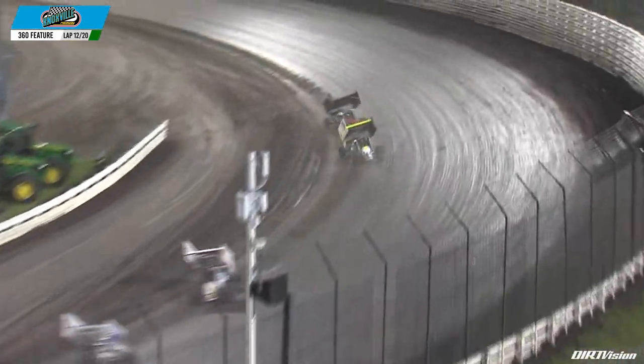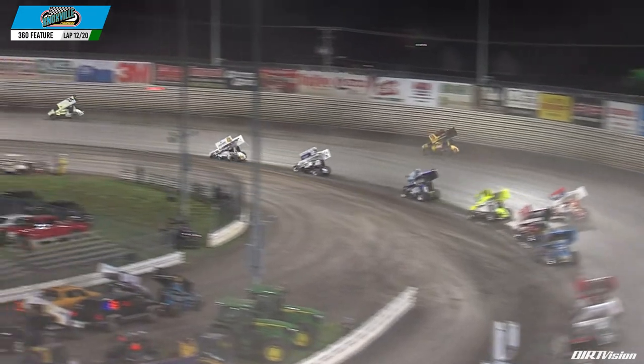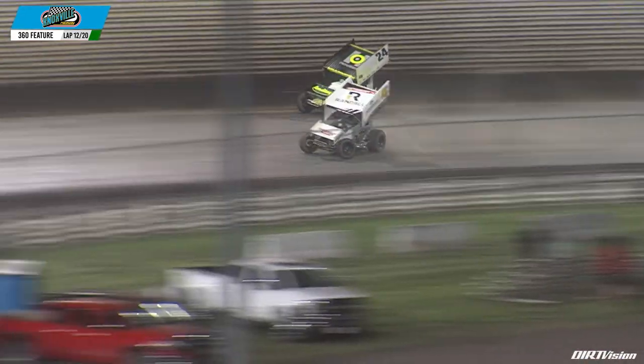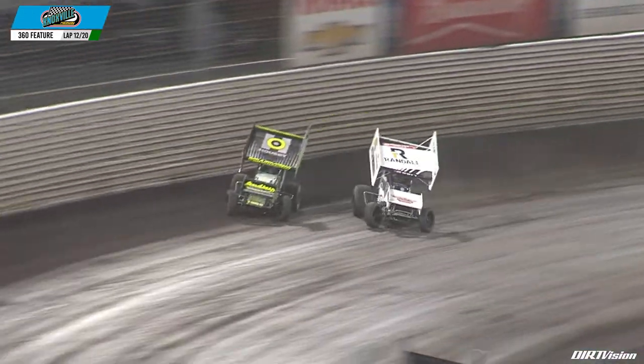Garrett Williamson is right there and gonna try and hang tight as long as he can, not sliding up coming out of turn number two. Meanwhile, Chase Randall and Caleb Johnson go side by side — Randall takes the spot, now moves to fourth coming around turn three and four. Jamie Ball finds a small gap at the bottom.